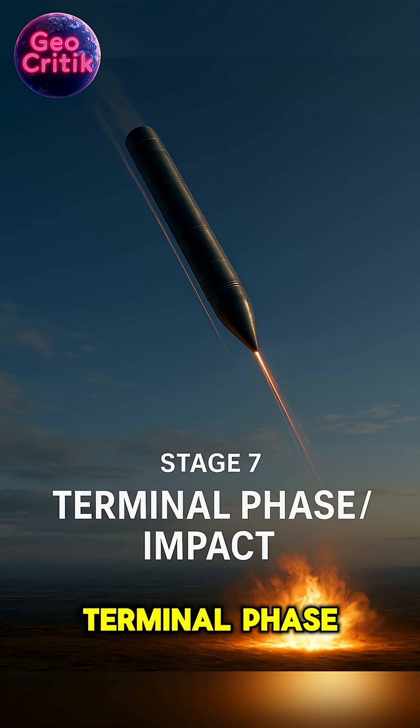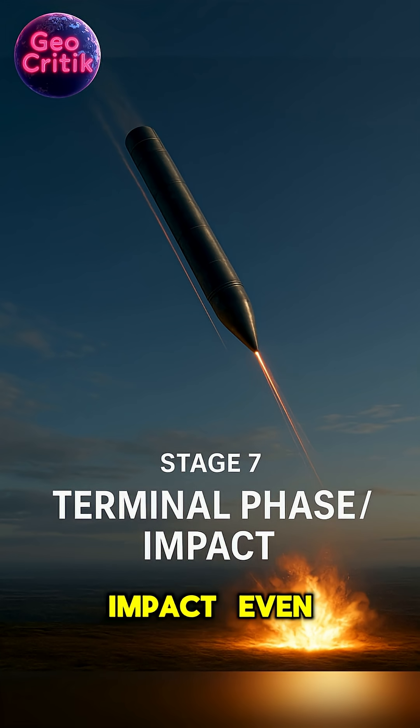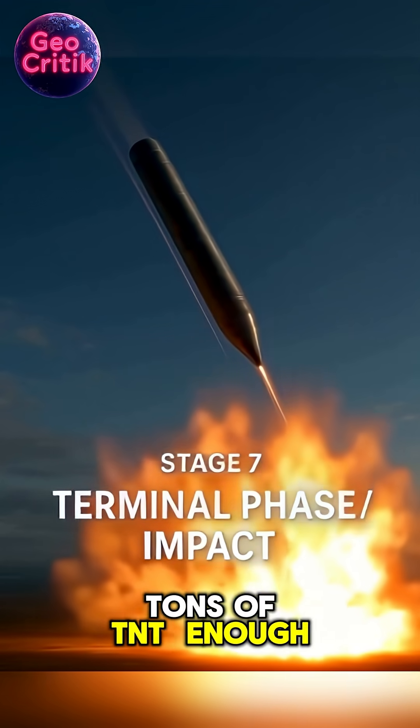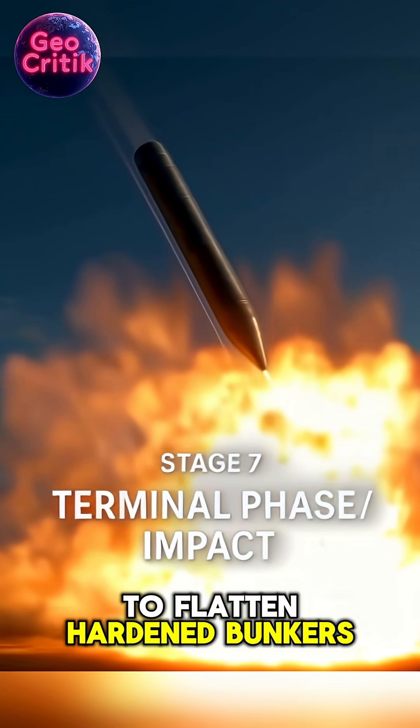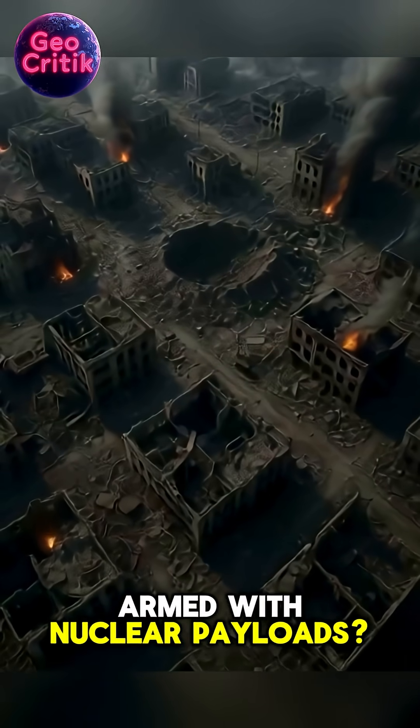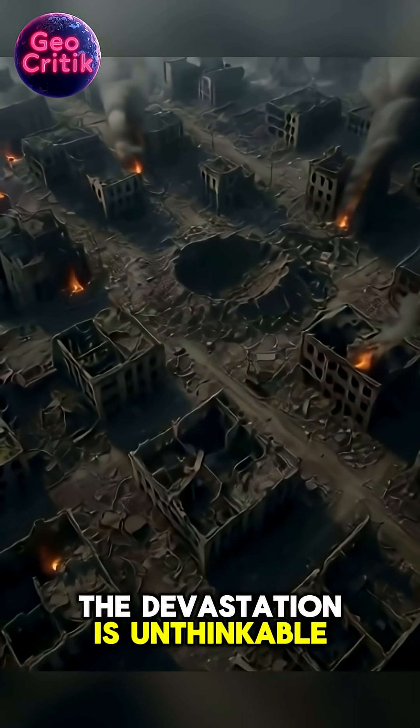Stage 7: Terminal phase — impact. Even with a non-nuclear warhead, the Orishnik can deliver a strike equal to several tons of TNT, enough to flatten hardened bunkers, airfields, or entire city blocks in seconds. Armed with nuclear payloads, the devastation is unthinkable.